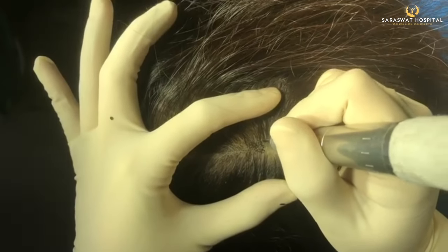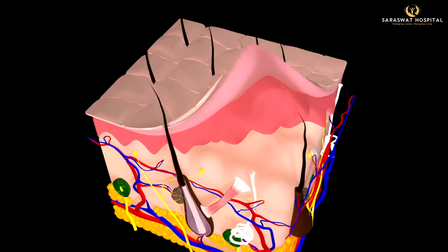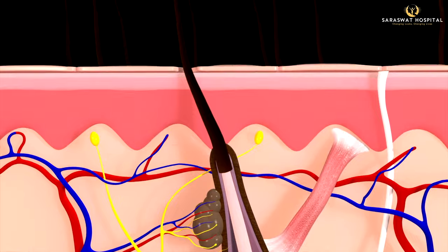The second most important variable is the qualification of the person or team doing SMP on you. SMP is undoubtedly a semi-invasive procedure that uses needles to deposit inks on the upper layer of the dermis. It should therefore be performed by people who have sound knowledge of skin anatomy and a medical team with special training in micropigmentation.